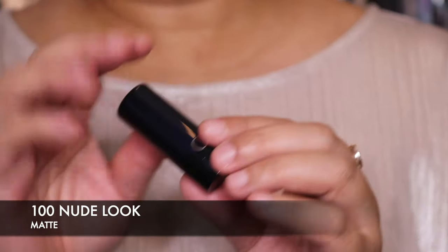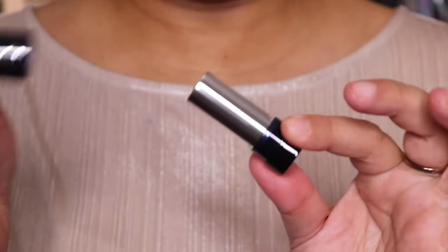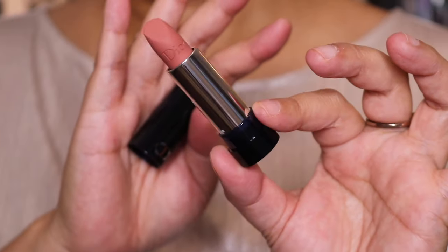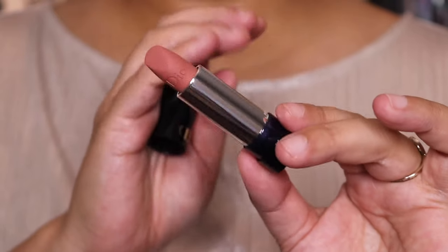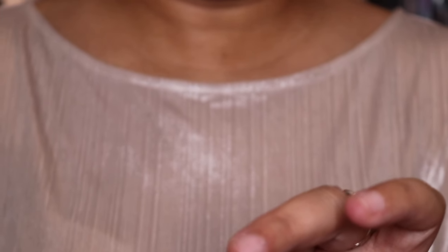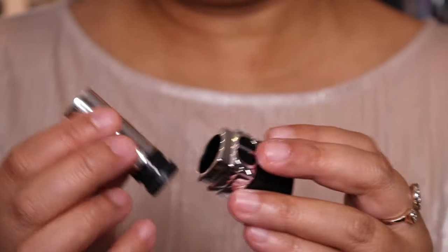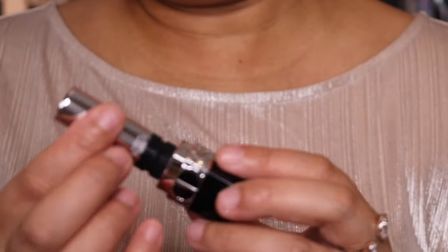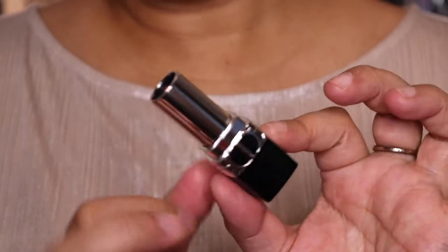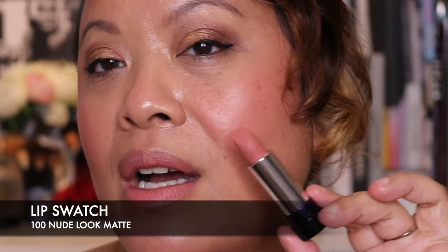The next shade is 100, which is their perfect nude shade — I love this one. This is one of the shades you can refill in the lipstick case I showed you. It's in a matte formula and comes out from the bottom. The refill sits in place like so, and then you can refill it — I really like that aspect. This first refill is 100 Matte.